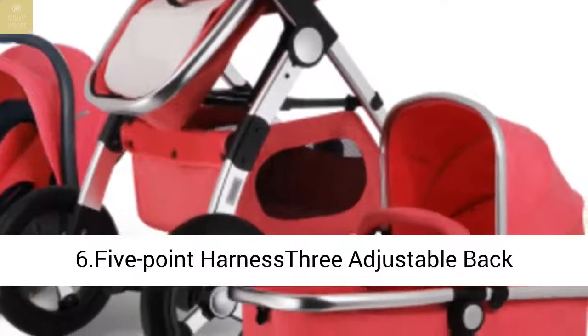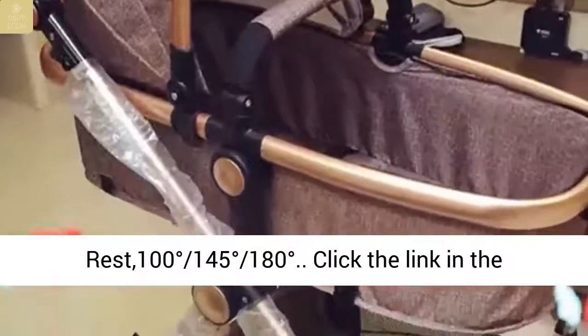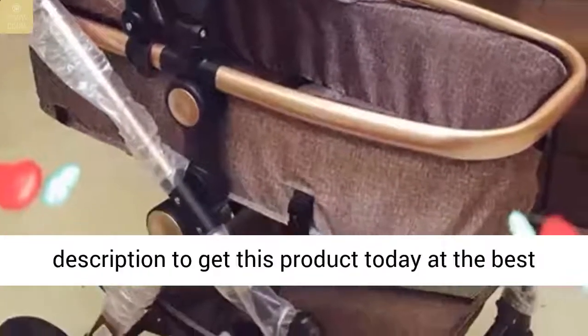Feature 6: Five-point harness with three adjustable backrest positions — 100 degrees, 145 degrees, and 180 degrees. Click the link in the description below.